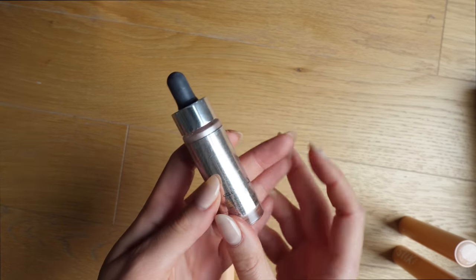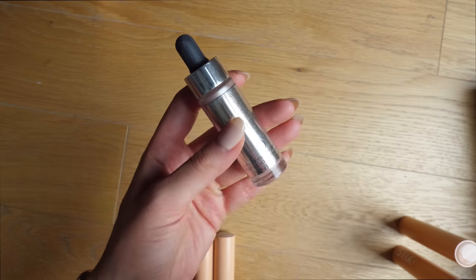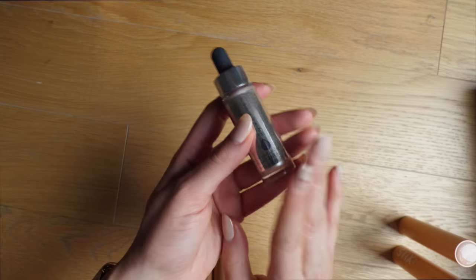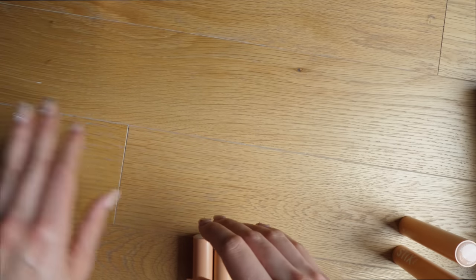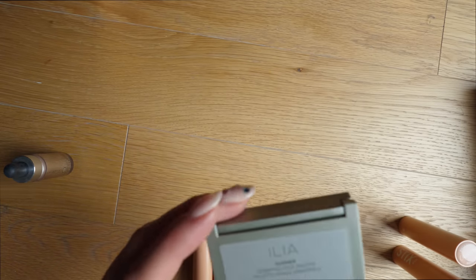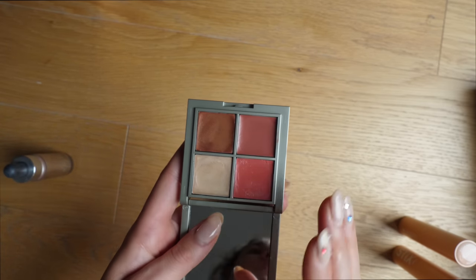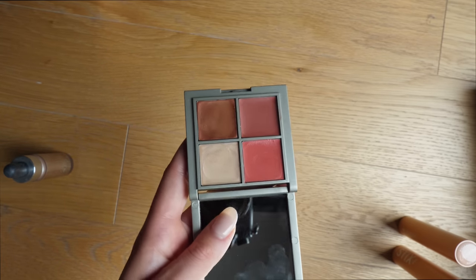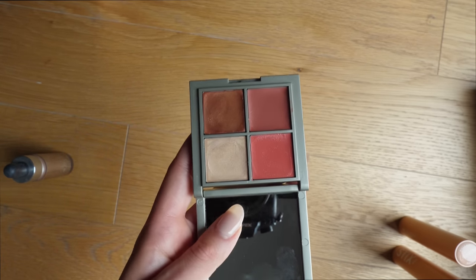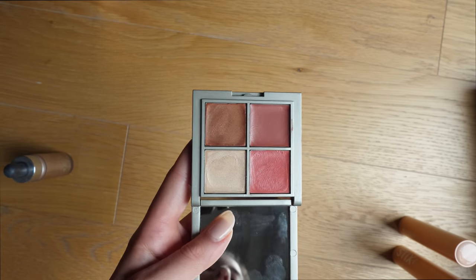Similar to my Sun Kissed from Cover FX, this is the Celestial — it's a beautiful product, but it's so old I should not keep it even though I really really want to. So we're gonna have to get rid of that unfortunately. This is the Ilia Essential Face Palette — pretty much a quad of four cream blushes. I don't know why I still have this. I actually mentioned this as one of my least favorite cream blush products in my five best, five worst creams video, and I think I'm finally gonna get rid of it.